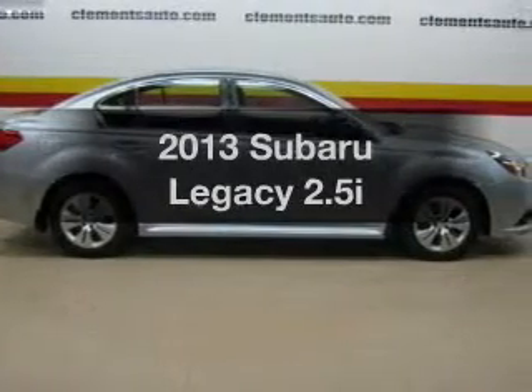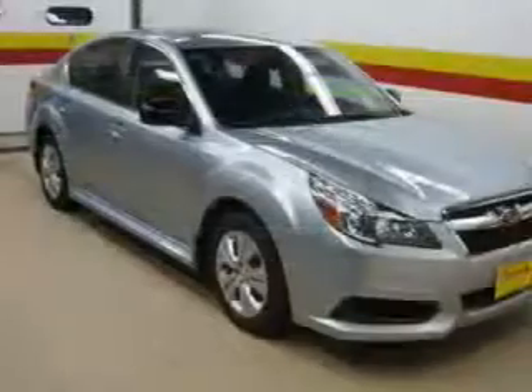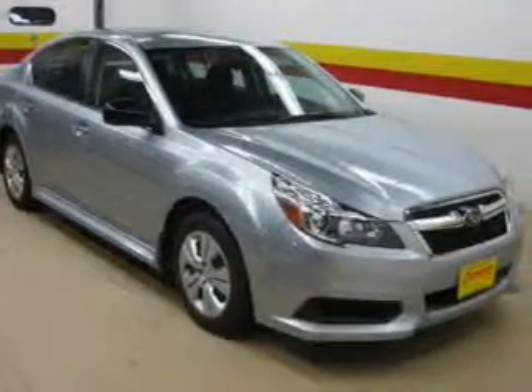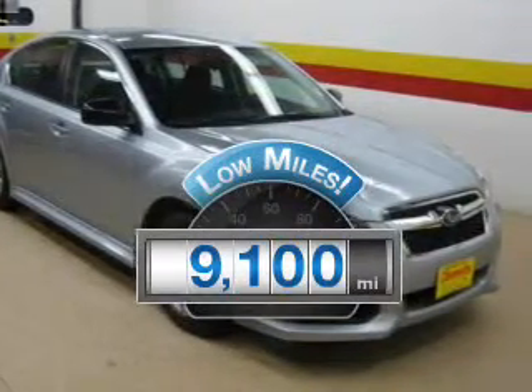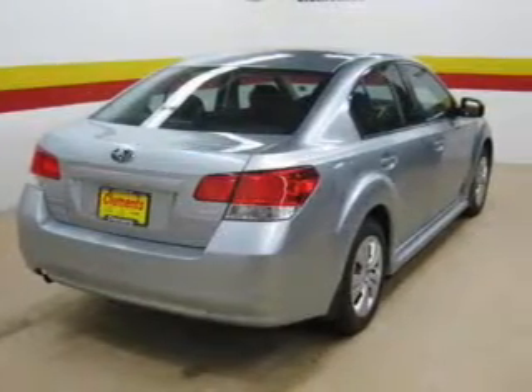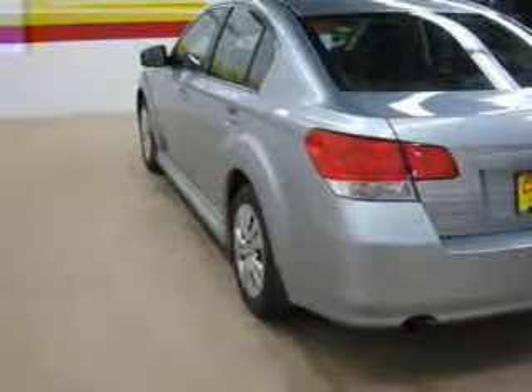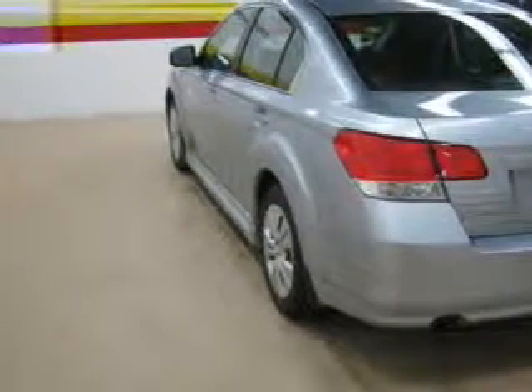Imagine yourself in this 2013 Subaru Legacy. Travel the roads in style and comfort in this great vehicle. Low mileage is an important factor in your purchase, and this vehicle delivers a low odometer reading. The powertrain includes all-wheel drive with an efficient four-cylinder engine, connected to a manual transmission that will keep you in touch with your vehicle.